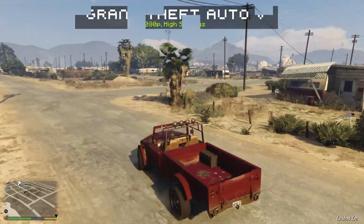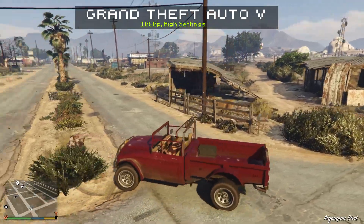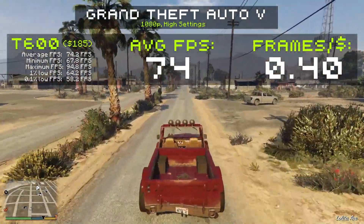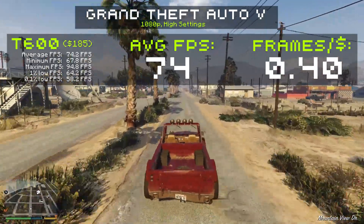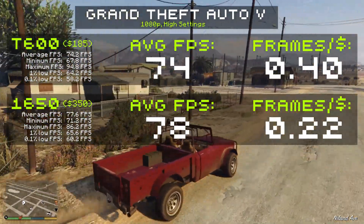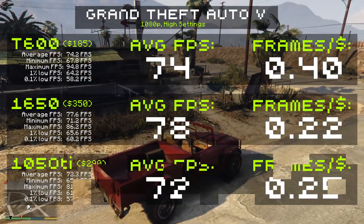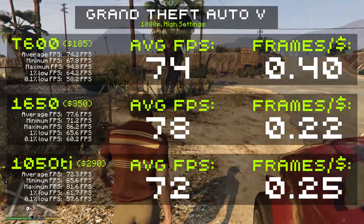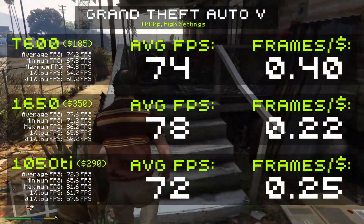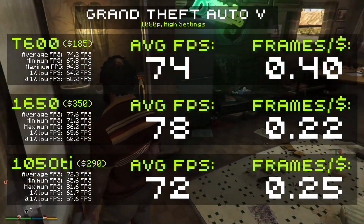Our final test is GTA V, running at 1080p high settings. This is an older, very well-optimized game that runs on almost anything. It runs very well on our T600 — we're going to get 74 FPS, which is pretty great. That gives us 0.40 frames per dollar. The GTX 1650 gets just 78 FPS, which amounts to 0.22 frames per dollar — about half the value of the T600. The 1050 Ti pulls in 72 FPS, giving us 0.25 frames per dollar, beating the 1650 in value but neither could touch the T600. I'm also happy to see that the 1% and 0.1% lows are holding up quite nicely on the T600.